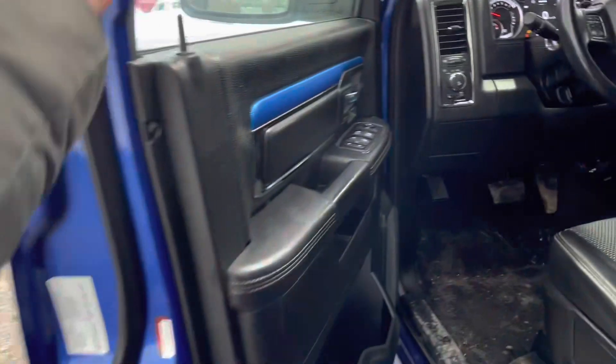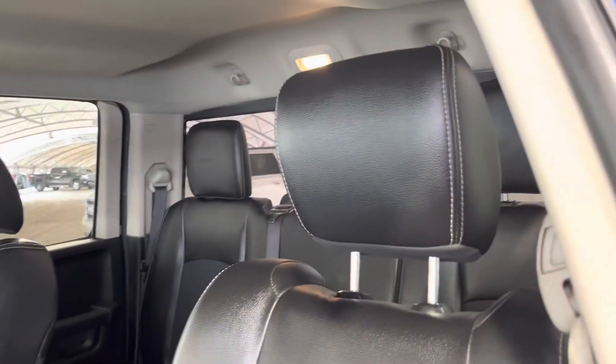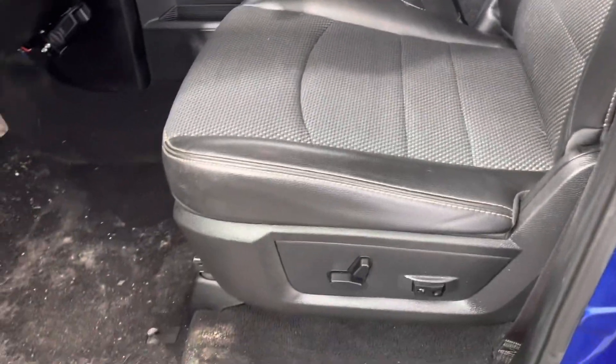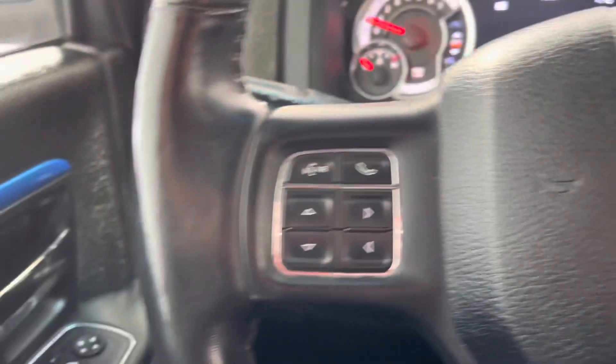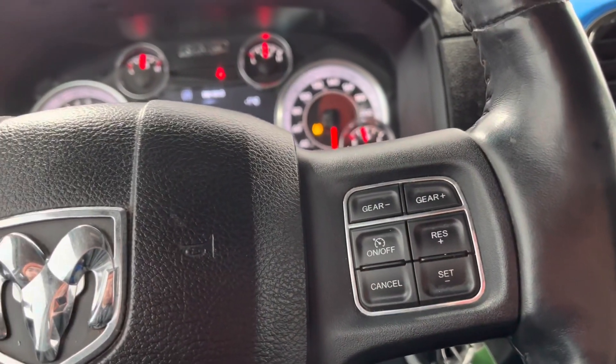Moving to the inside of the vehicle, you can see our black interior, leather and cloth, fully adjustable power seats. On the left side of the steering wheel we have our dash controls and hands-free, and on the right side we have our cruise controls.